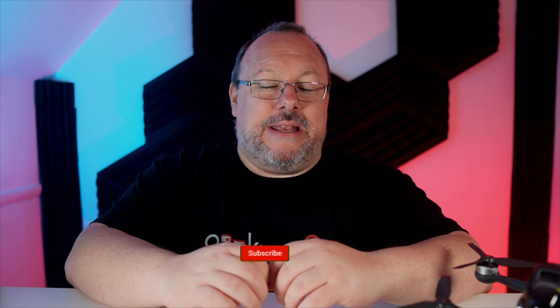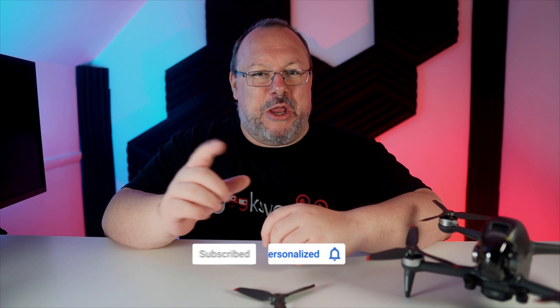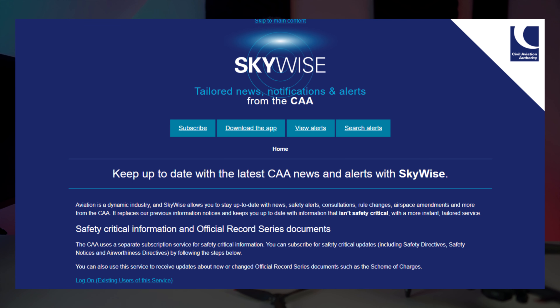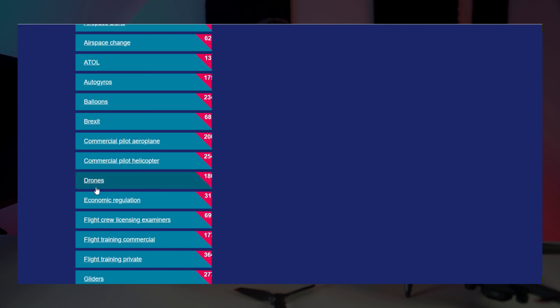I will also explain why you need to know it and how it could impact you if you do not follow it. My name is Sean and welcome to Geeksvana, where you will find a mix of drone and tech content including drone rule change updates like this video. As you might already know, the CAA has an online portal called Skywise, which is used to get essential information out to air users across aviation. You can select to receive updates from specific categories like drones.